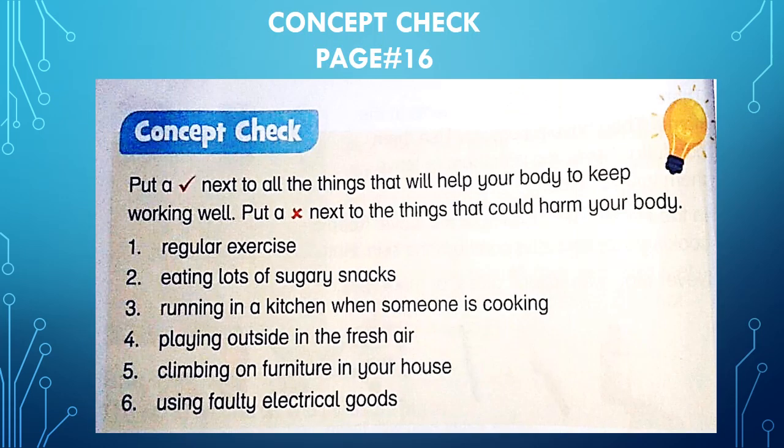The concept check on page number sixteen is included as your home task. You have to put a tick next to all the things that will help your body keep working well, and a cross next to things that could harm your body: regular exercise; eating lots of sugary snacks; running in the kitchen when someone is cooking; playing outside in the fresh air; climbing on furniture in your house; using faulty electrical goods.